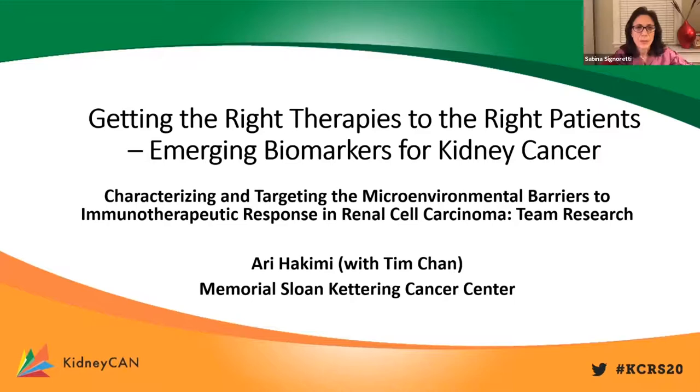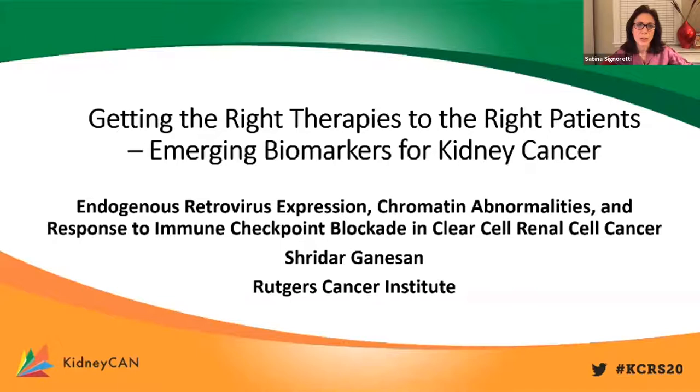Thank you very much, Ari. That was a great talk. For this session, we are going to take Q&As at the end. Please start submitting your questions through the chat or Q&A line now so we can select them for discussion. We are going to move to the next presenter, Dr. Shridar Ganesan from the Rutgers Cancer Institute, who will discuss endogenous retrovirus expression, chromatin abnormalities, and response to immune checkpoint blockade in clear cell RCC.